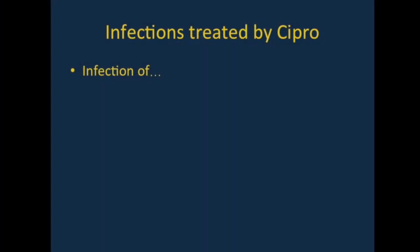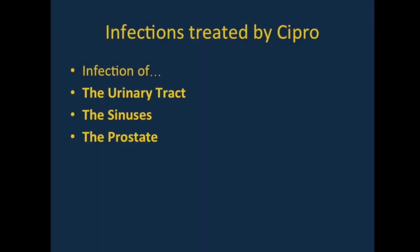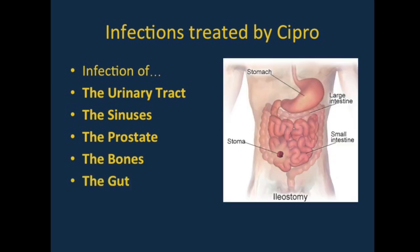Cipro is an antibiotic used to treat many different kinds of infections. For example, infections of the urinary tract, the sinuses, the prostate, and the bones are commonly treated with ciprofloxacin. When we are treating IBD, we often use Cipro for treating infections of the gut.